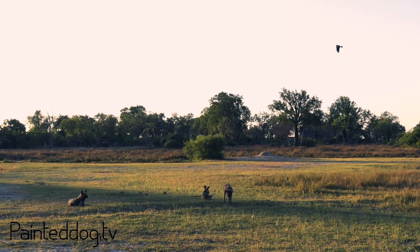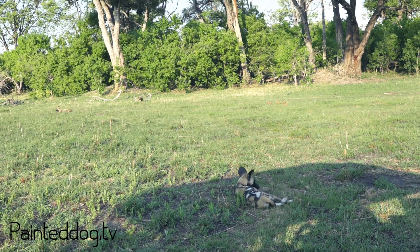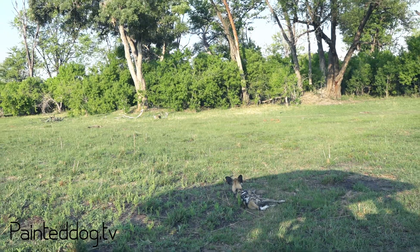Hello and welcome to PaintedDog.TV. My name is Brent Leo-Smith and we're really excited to release 'What do scientific names mean and where do they come from?' Our company is named after the African wild dog. Painted Dog is another name they're referred to, and we're going to discuss where the term Lycaon pictus comes from.